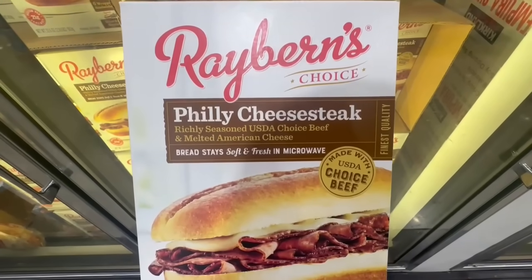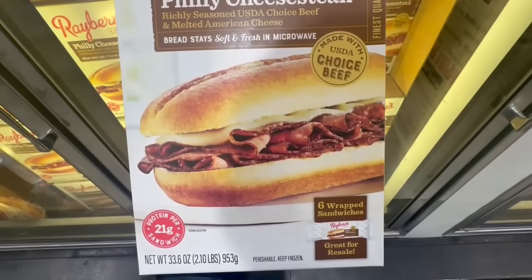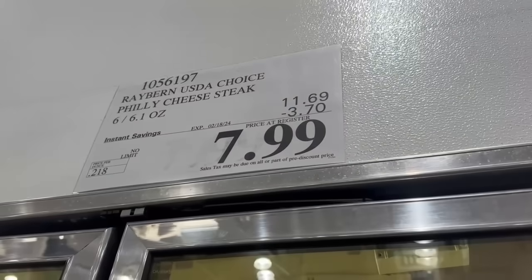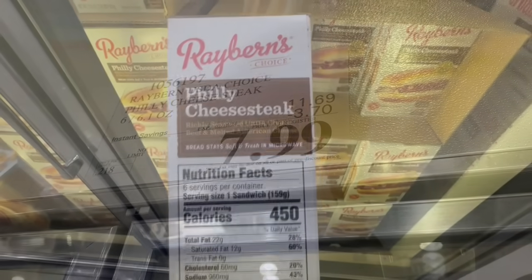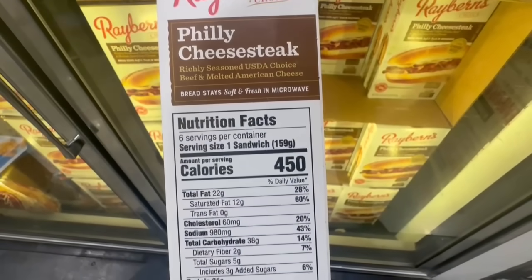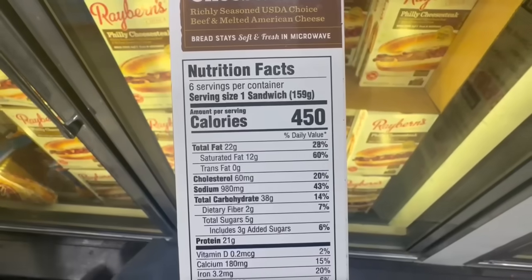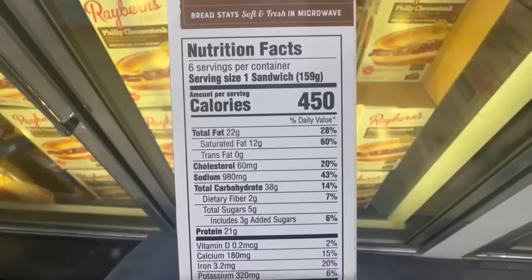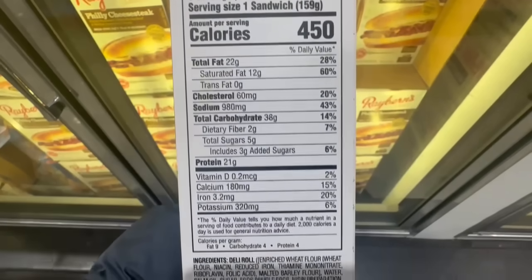A couple years back I went to Philadelphia and had one of the best Philly cheesesteaks. This totally reminded me of that trip, but I haven't tried it — let me know if you have. $3.70 off for this item until February 18th, so the price comes down to $8, and you get six Philly cheesesteaks per each box. One sandwich is at 450 calories, 22 grams of fat, 38 carbs, 21 grams of protein, and around 980mg of sodium.